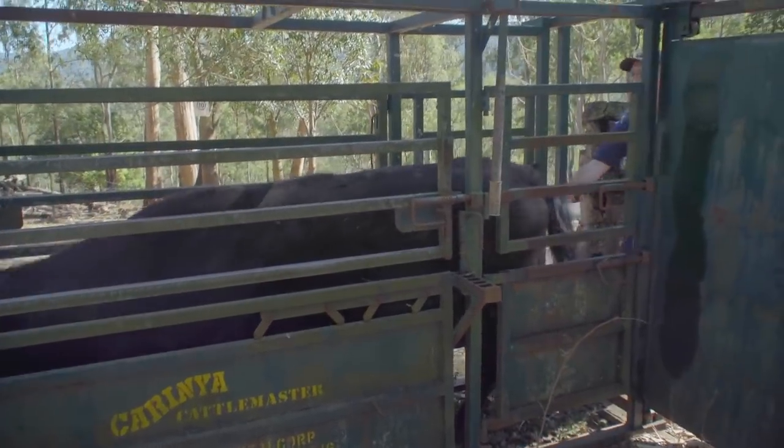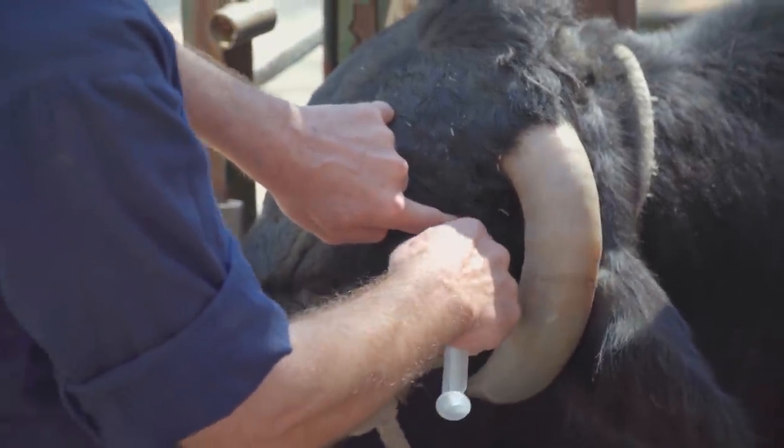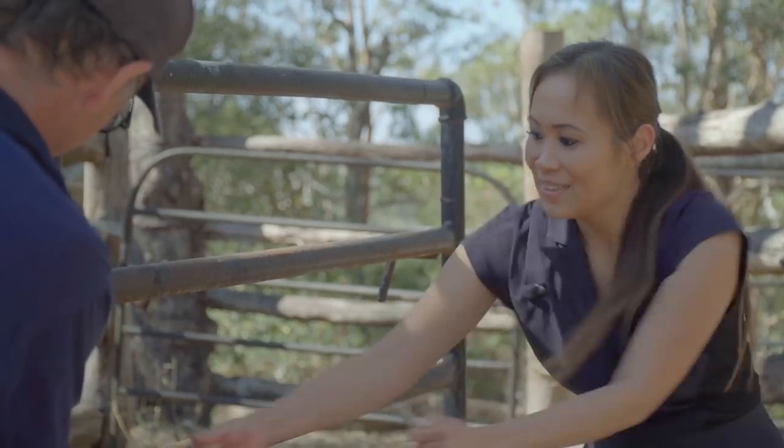Before we start the procedure we need to administer a nerve block, so we're just going to put a whole bunch of local in here. When we're actually doing the action of sawing, it's producing some heat which will naturally cauterise the vessels, so we don't get a lot of bleeding.